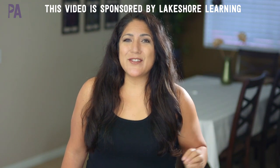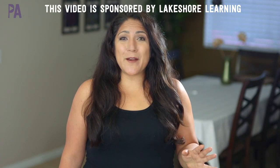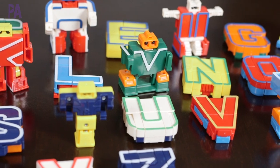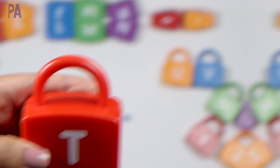For today's video we have to thank Lakeshore Learning for sponsoring the video because I'm going to show you some great ways to learn your ABCs. All the activities in today's video are really great ideas for teaching your kids. And of course I have a giveaway in this video you're not going to want to miss.